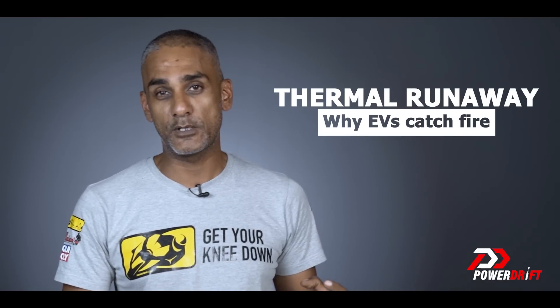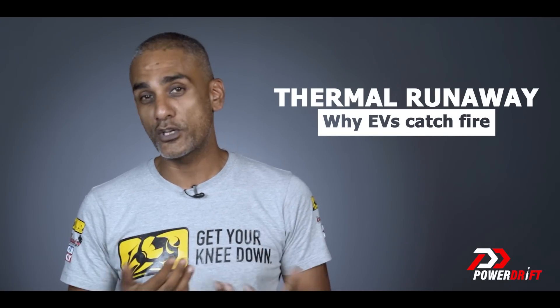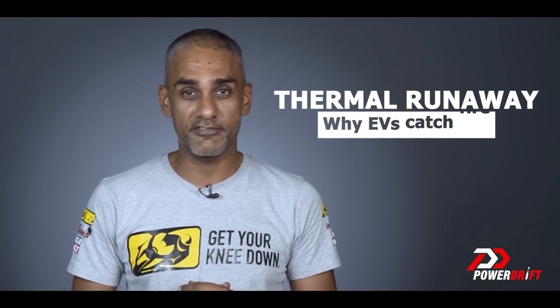We'll talk about what actually happens before the fire starts, what you can do as a customer to prevent the fires from happening to you, and what you need to watch out for when you're buying an electric vehicle.